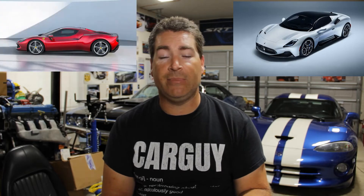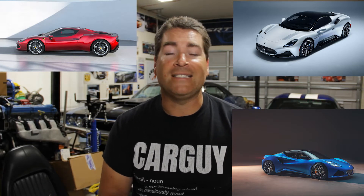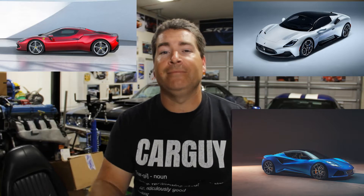All right everybody, what is going on — I hope you're having a fantastic day out there. During Monterey Car Week I was able to finally go and see the Maserati MC20, the Ferrari 296 GTB, and the Lotus Emira. I know I've gotten a lot of flack for how I pronounce 'Emira,' but I'm American — that's how I say it, and I'll probably keep screwing that up forever.